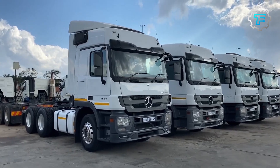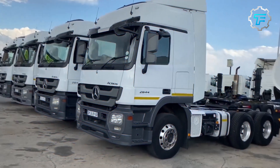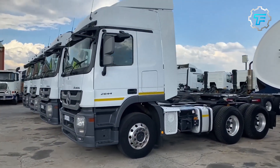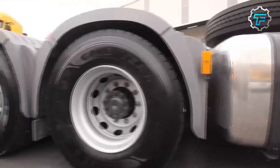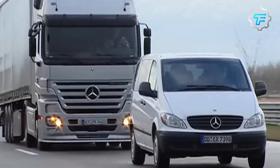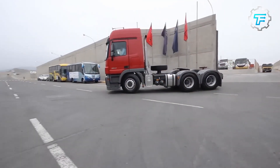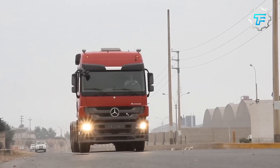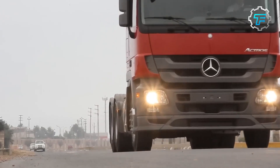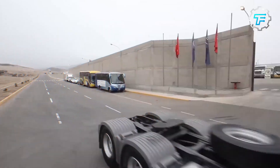At number 4, we got the Mercedes Actros 2644. The Mercedes Actros 2644 is a tank truck that has a sleek design and a durable build quality. Its powerful engine and maximum torque output make it a heavyweight in transportation. Its specifications include a 12-speed automatic transmission, a displacement of 10.7 liters, and a maximum power output of 435 horsepower. Overall, the Mercedes Actros 2644 is an efficient and comfortable tank truck that serves the purpose it's made for.